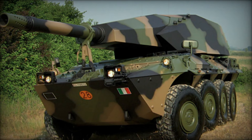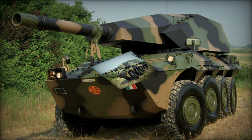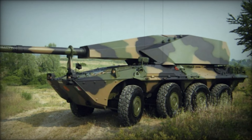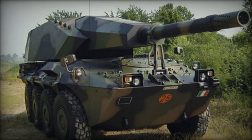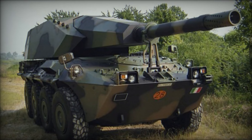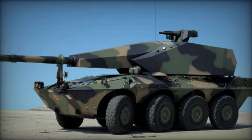The Centauro 155-39 Artillery System, developed by Iveco and Oto Melara, represents a significant advancement in mobile fire support capabilities. It is often mistakenly referred to as the Porcuspino or Porcupine due to its simultaneous debut alongside a close-in weapon system (CIWS). This 8x8-wheeled self-propelled howitzer (SPH) is designed for rapid deployment in various military operations.